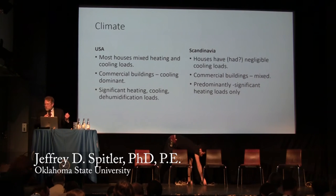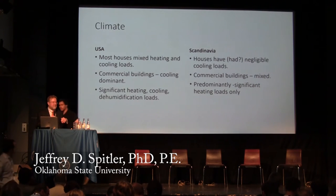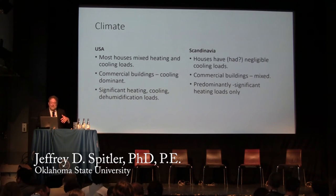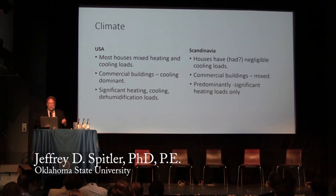I was asked to participate in this panel discussion and I put together a few slides on what I see as the differences, which I hope will get us started. One of the most important differences is that almost all of the US has mixed heating and cooling loads, and many commercial buildings are cooling dominant.